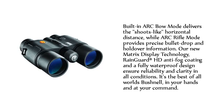Built-in ARC bow mode delivers the shoot-to horizontal distance, while ARC rifle mode provides precise bullet drop and holdover information. Our new Matrix Display Technology, Rain Guard HD Anti-Fog Coating, and a fully waterproof design ensure reliability and clarity in all conditions. It's the best of all worlds from Bushnell, in your hands and at your command.